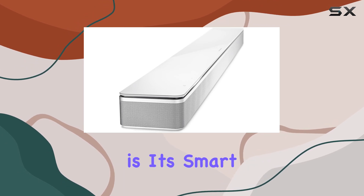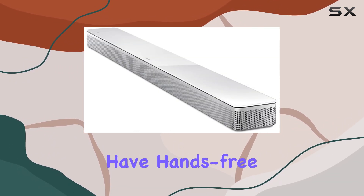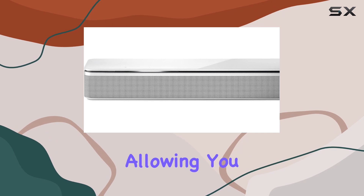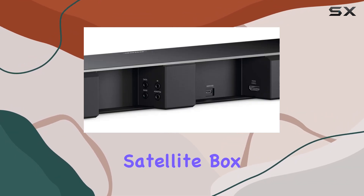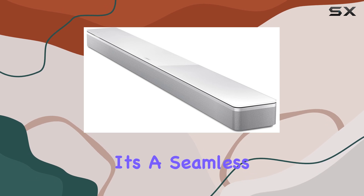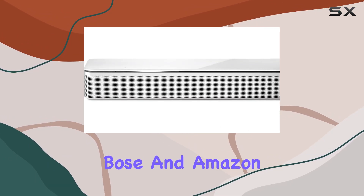What sets this soundbar apart is its smart functionality. With built-in Alexa and Google Assistant, you have hands-free voice control at your fingertips. Bose's Voice for Video technology takes it a step further, allowing you to command not only the soundbar but also your TV and cable satellite box with a single voice command. You can even make or take calls directly from the soundbar using Alexa — a seamless, hands-free communication experience with Bose and Amazon Echo products.